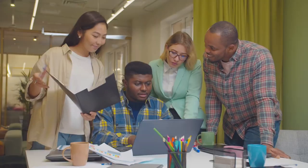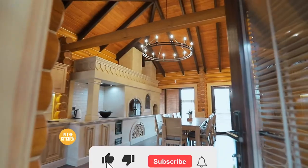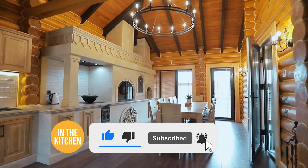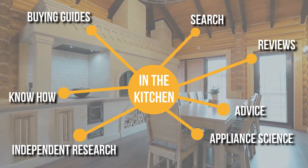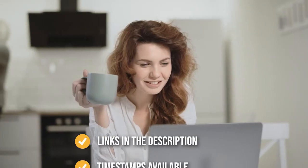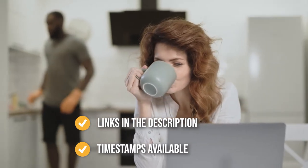We do suggest you stick around until the end to see who wins the number one position on our list. Before we begin, be sure to like the video and subscribe to stay with us in the kitchen, especially if you are interested in more informational list-related content just like this one. Remember, you can find the options in the description down below as well as timestamps to help you navigate through the video.